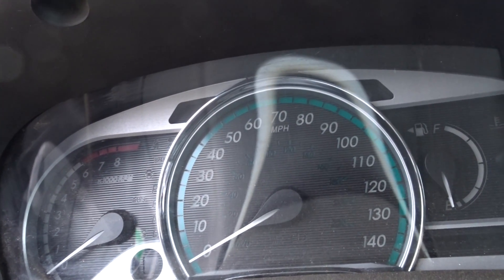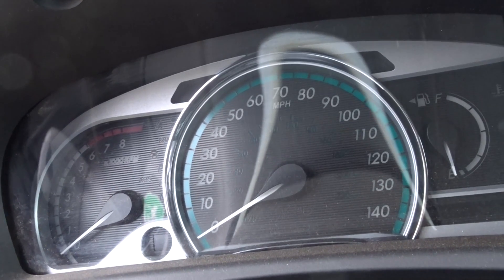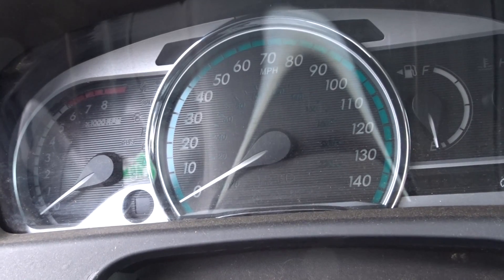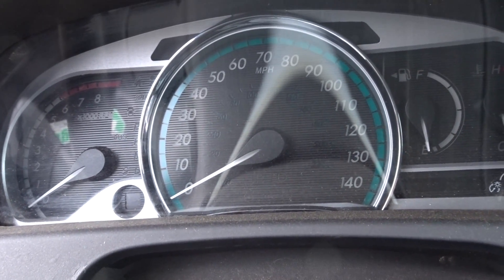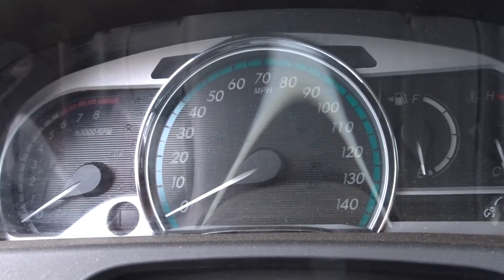This one took a bump in the front, guys. I can't get it running, and I just don't know what to tell you. 81K on the engine, I can tell you that much. If you have questions, I can direct you right over to sales — those guys are waiting and will be more than happy to give you the help that you need.